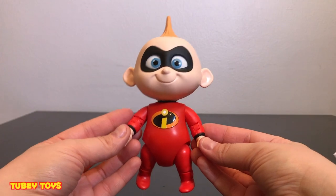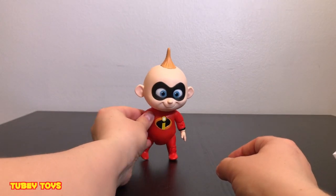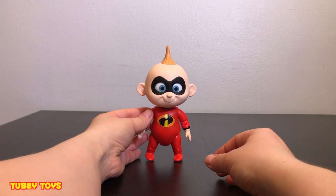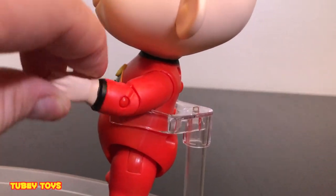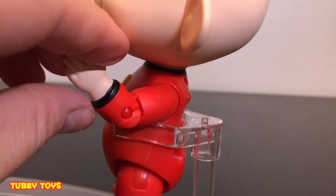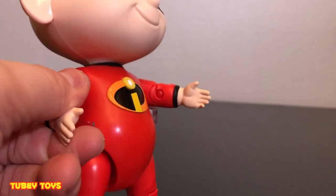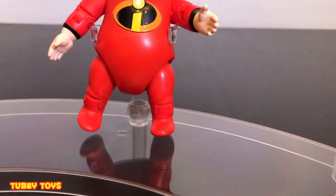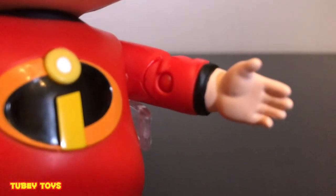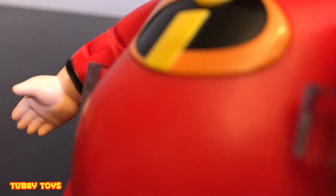Super cute. I'm going to get the stand out so we can see how he stands on the stand. I'm going to see if he stands on his own. Whoops - no. You could bend Jack Jack's arms - he bends at the elbow and his arm goes up and down. It does not turn or anything like that, but it does go up and down. His legs you could bend a little bit - you can sort of walk him. You could probably position him without the stand, but why would you want to? The stand is really awesome. Look at those little baby hands - he's so cute. I love baby hands. Babies are so cute and Jack Jack is adorable.